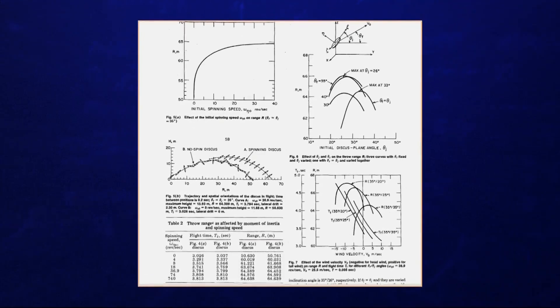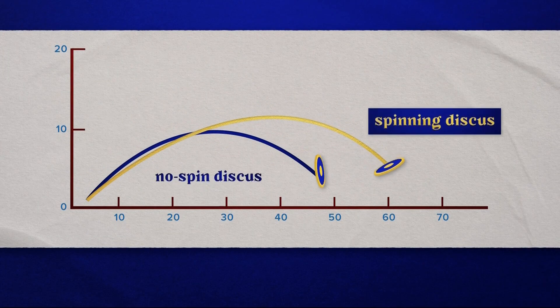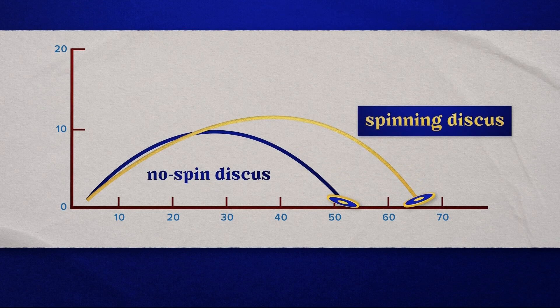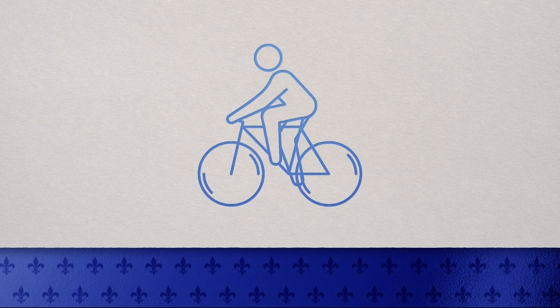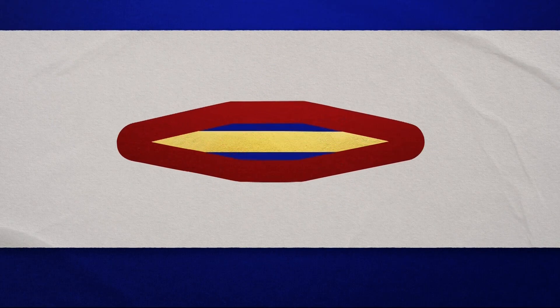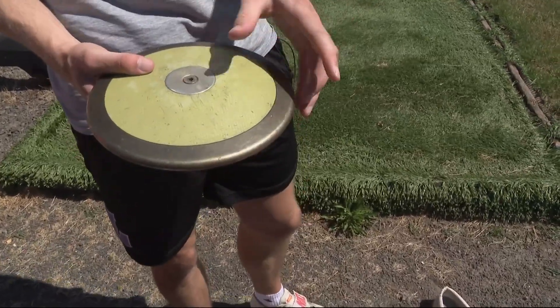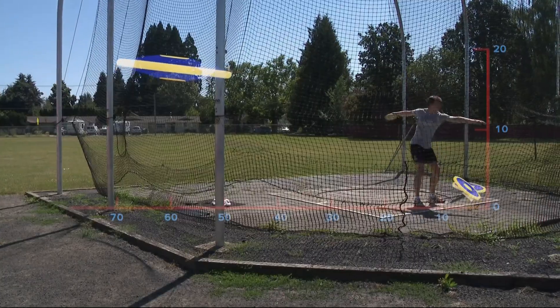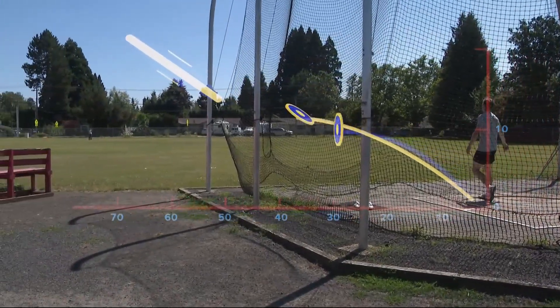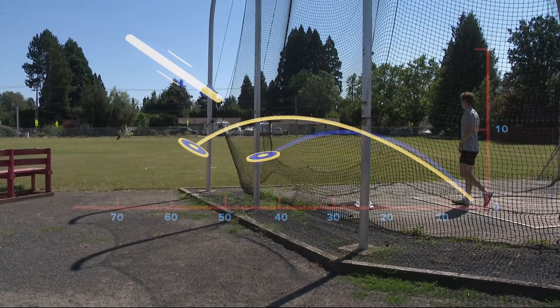Spinning the discus gives it angular momentum, which helps it maintain its tilt. A graph from a 1976 paper published in the Journal of Applied Mechanics shows a difference of 14 meters in throws with spin versus throws without — angular momentum is key. Just like with a bicycle, if you are rolling it's easier to keep your balance, but it's almost impossible to stay balanced at a dead stop. The discus is a uniform weight, but changing the distribution of that weight — rim weighting it — enables the spin to continue longer. You need a higher moment of inertia on the outside, so once it starts spinning it's harder to stop. It's harder to start the spin, so that's where strength and technique come in. But the higher moment of inertia allows the discus to maintain its spin for longer and thus fly farther.